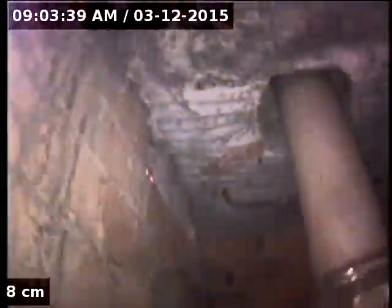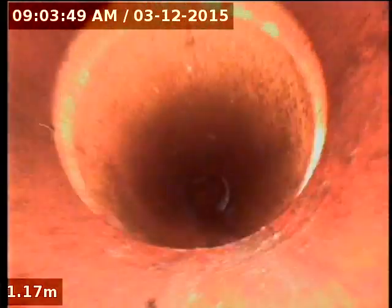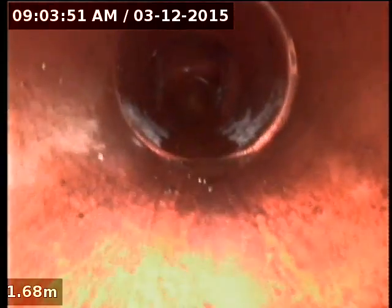Okay, just a recording of 1a Kennedy Street. We're just around the back here at the moment. I'm going to go in through the inspection opening on the toilet and just go downstream and show you what's going on.